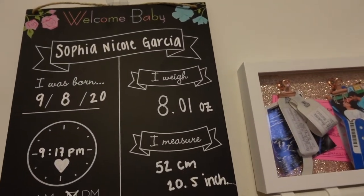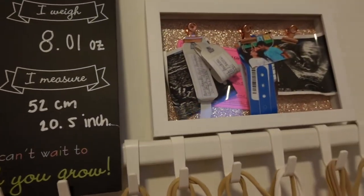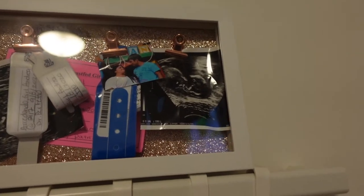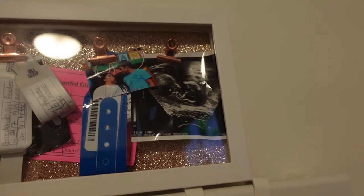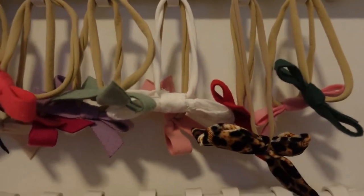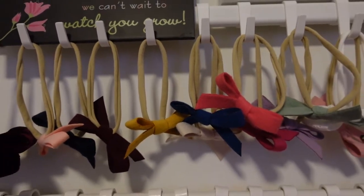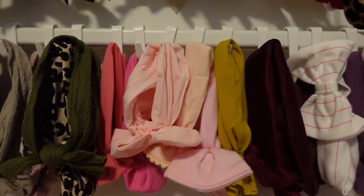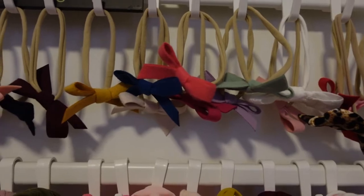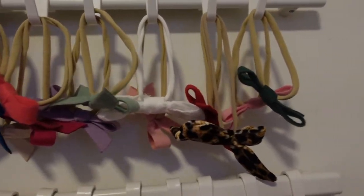Coming up to her changing station, I have this little chalkboard that I got at Target in the dollar section — I thought it was super cute. I also got this little photo hook at Burlington and hung some memories and bracelets from the hospital. Coming down here are her bows — the hooks and rack I got at IKEA, I'll link it below. I have bigger bows at the bottom too, and the bow pack came from Amazon in a set of 13 or 14 with different colors.